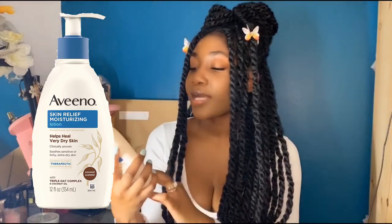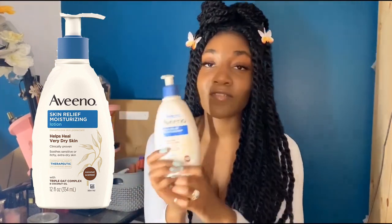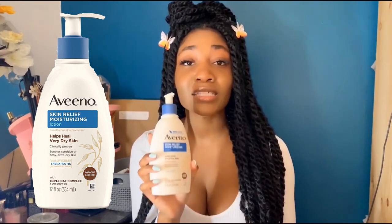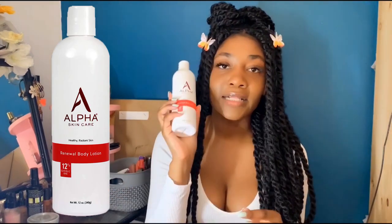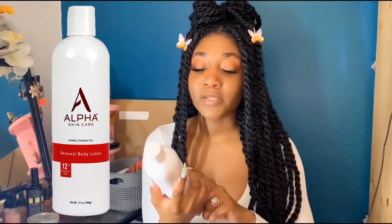First is the Aveeno Skin Relief Moisturizing Lotion in the coconut oil scent. I love this product so much — I even use it on my children. A little bit goes a long way; it has a very thick consistency. It's absolutely wonderful, especially if you have eczema anywhere. The next thing I use is a glycolic acid lotion by the brand Alpha Skincare, which I get from Amazon. The normal price is between $15 and $17, but on sale you can get it for $10 to $14 on Amazon Prime. It has 12% glycolic AHA.